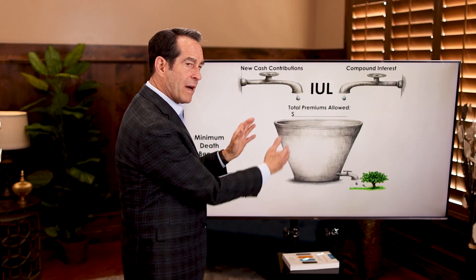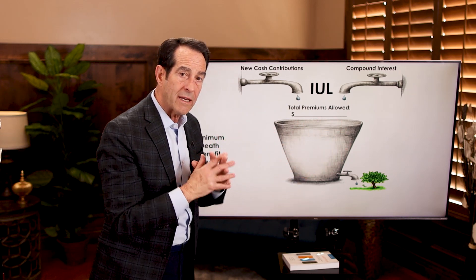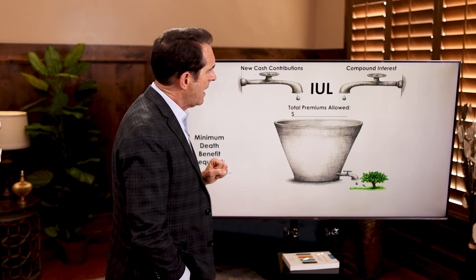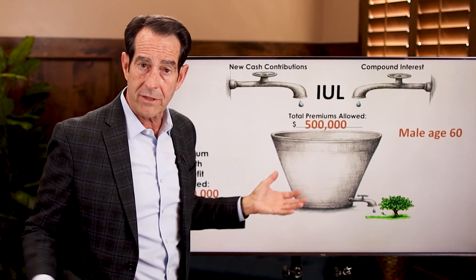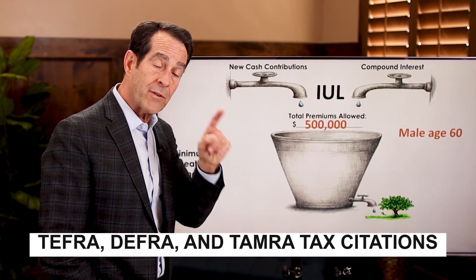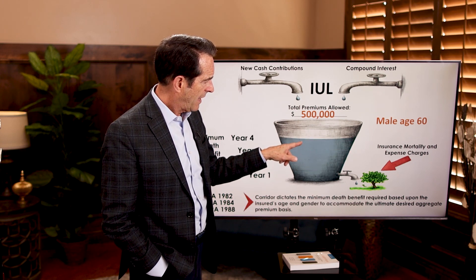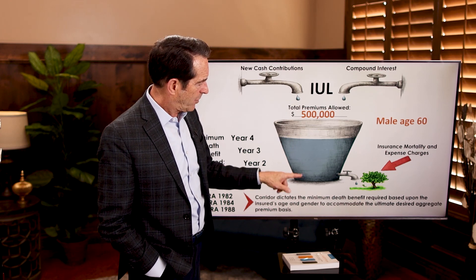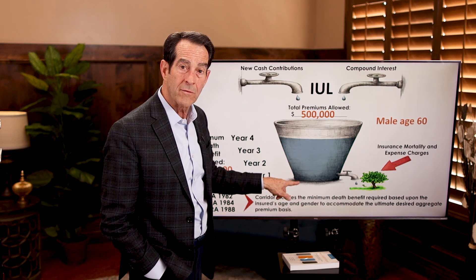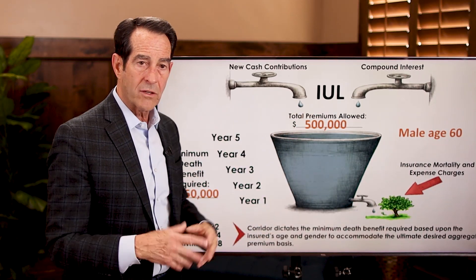Think of this as a bucket. When you set up an IUL policy, you design it to accommodate the amount of money you want to put into it. For example, a male age 60 wants to put in $500,000. You don't have to put that in all at once — but it behooves you to do so sooner rather than later. You can fund it at about $100,000 per year for 5 years, adhering to the TEFRA, DEFRA, and TAMRA tax citations. After 5 payments of $100,000, you have $500,000 in there, and that will now grow with interest.